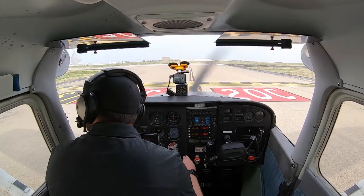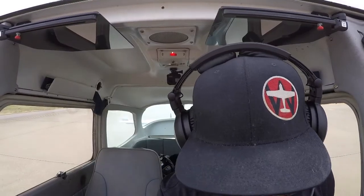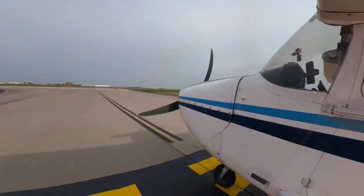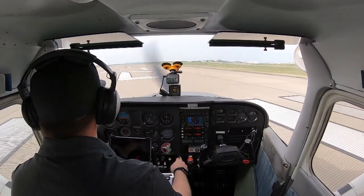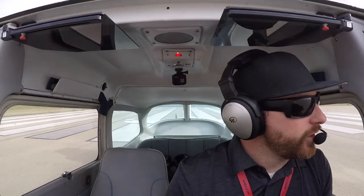One two niner four, radar, runway two zero center, line up and wait. Line up and wait, two zero center, one two niner four. One two niner four, turn left heading one one zero, runway two zero center, cleared for takeoff. Cleared for takeoff, two zero center, and left to one one zero for niner four.